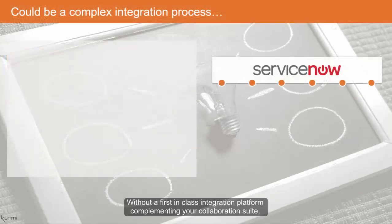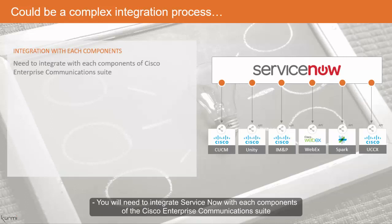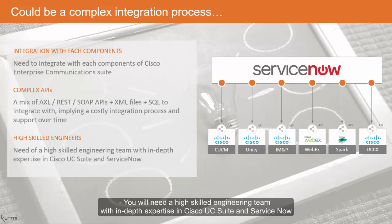Without a first-in-class integration platform complementing your collaboration suite, the integration can be painful and costly. You will have to mix a lot of different and complex protocols and APIs and support it over time. You will need a highly skilled engineering team with in-depth expertise in Cisco UC suite and ServiceNow.